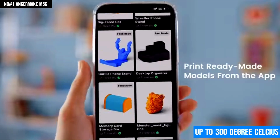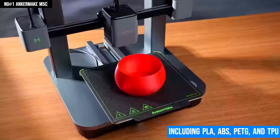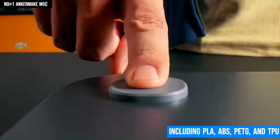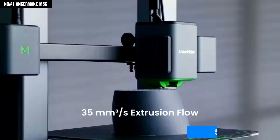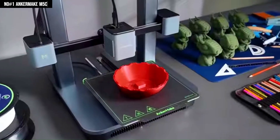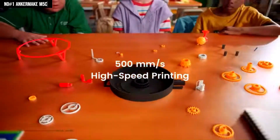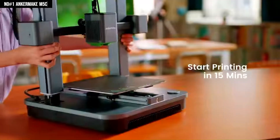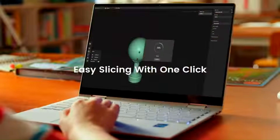An all-metal hotend goes up to 300 degrees Celsius to enable this printer to print with different materials, including PLA, ABS, PETG, and TPU. It possesses a maximum speed of 500 millimeters per second with a precision of about 0.1 millimeters — although fast, it has very good print quality. The M5C is very quiet and built with an aluminum frame to last and fit in any workspace. Indeed a powerhouse — 3D printing will never be the same again with the AnkerMake M5C.